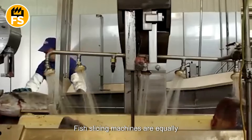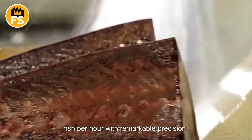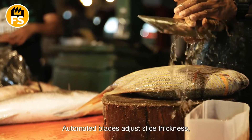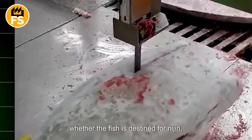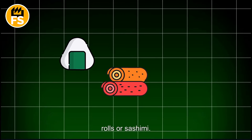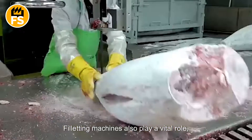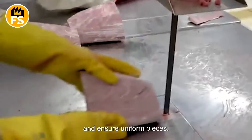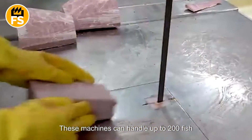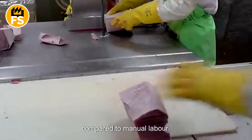Fish slicing machines are equally impressive in their efficiency. Some models can cut up to 1,000 pieces of fish per hour with remarkable precision. Automated blades adjust slice thickness, allowing for customization depending on whether the fish is destined for nigiri, rolls, or sashimi. Filleting machines also play a vital role, expertly processing fish to reduce waste and ensure uniform pieces. These machines can handle up to 200 fish per hour, significantly reducing prep time compared to manual labor.